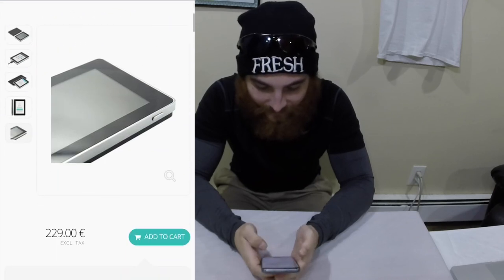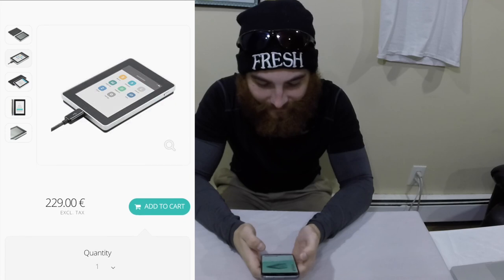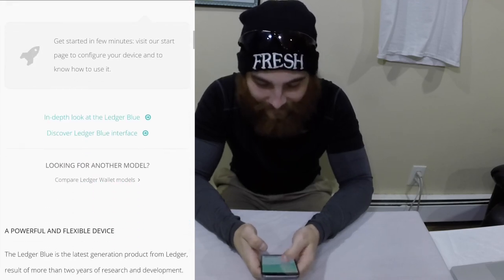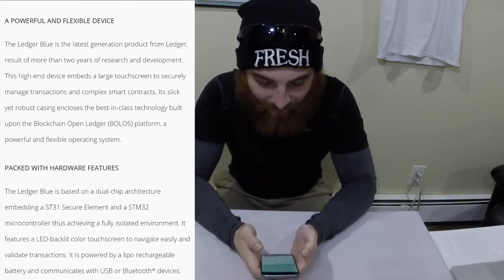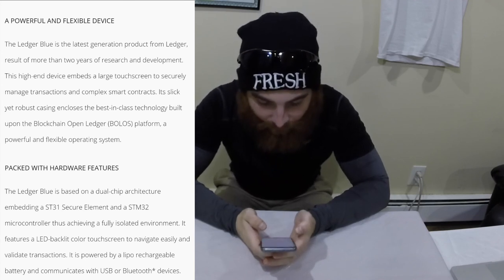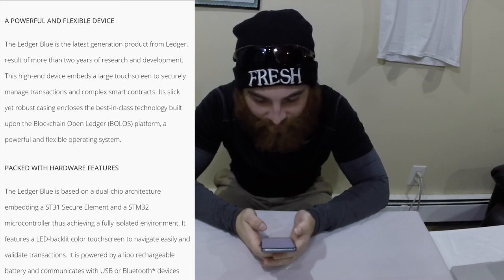Let's see this thing — it is a beast. Look at that. I love it, it's beautiful. I haven't even unboxed it yet; I'm still waiting. I'm doing this for you guys. A powerful and flexible device — the Ledger Blue is the latest generation product from Ledger, results of more than two years of research and development.